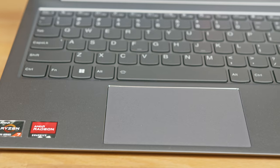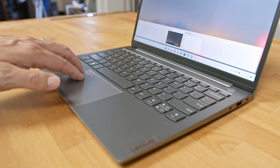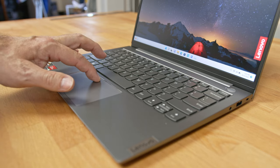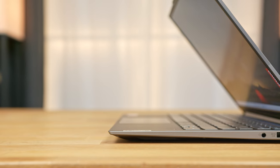A significant departure from flagship ThinkPad models is the obvious omission of the very popular TrackPoint. Instead, there's just a small 165x63mm touchpad in a top-hinged diving board style. While multi-gesture controls worked well, there were more than a few times when a single or double tap wasn't registered. The biggest weakness is that despite effective palm rejection, due to the size and proximity to the keyboard, I was constantly touching it with my thumbs, sending my cursor to random points in my documents.